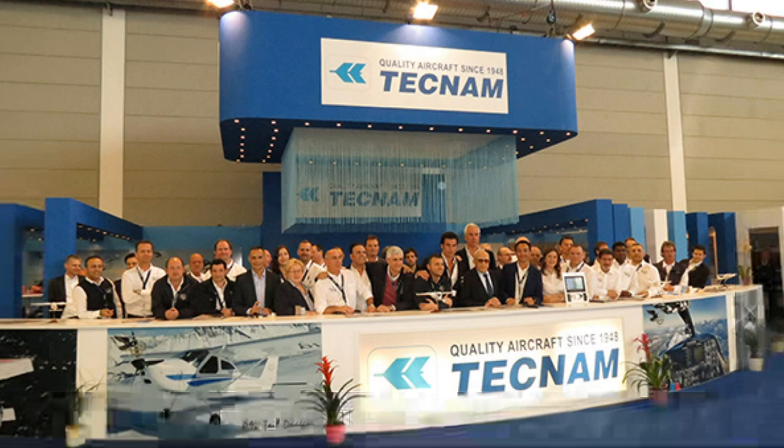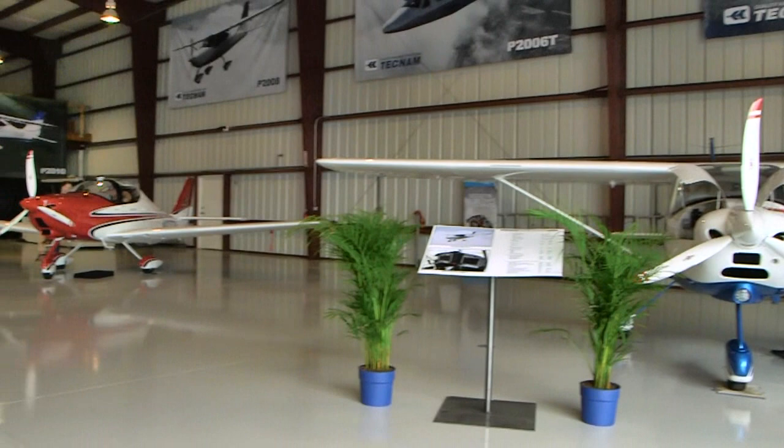The best part about us actually being here is we have a nice big toehold for the Italian corporation. The Italian company owns this building and facilities. So this is not a U.S. import operation here — this is the company.